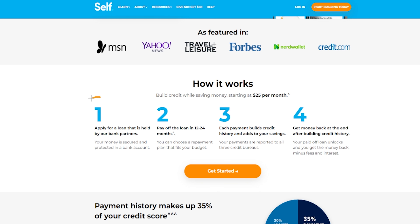Here's how Self works overall. Step one: apply for a loan that is held by their bank partners — your money is secured and protected in a bank account. Step two: pay off the loan in 12 to 24 months. It's not a very long-term loan, and you can choose a repayment plan that fits your budget. Step three: each payment builds credit history and adds to your savings, because your payments are reported to all three major credit bureaus, which is really impactful for the long-term growth of your credit score.